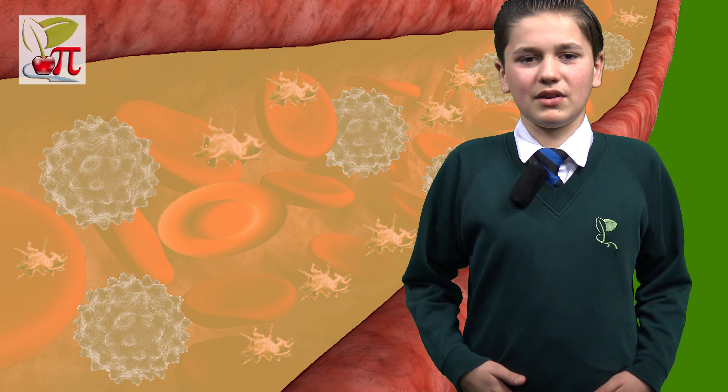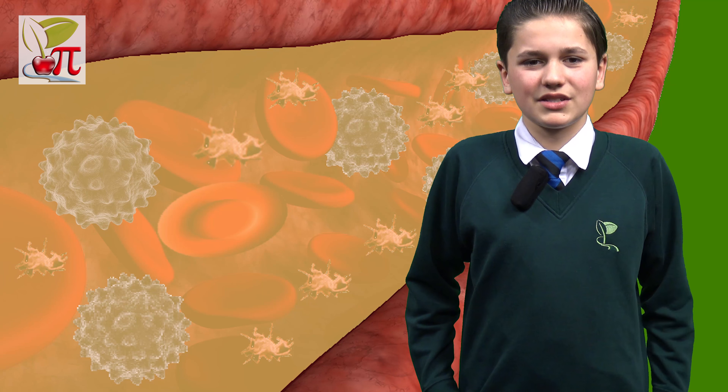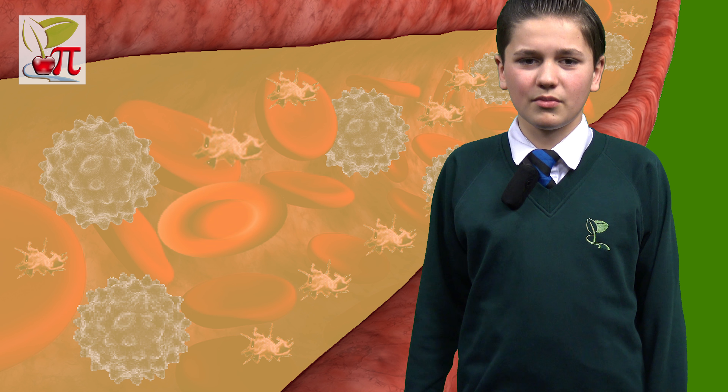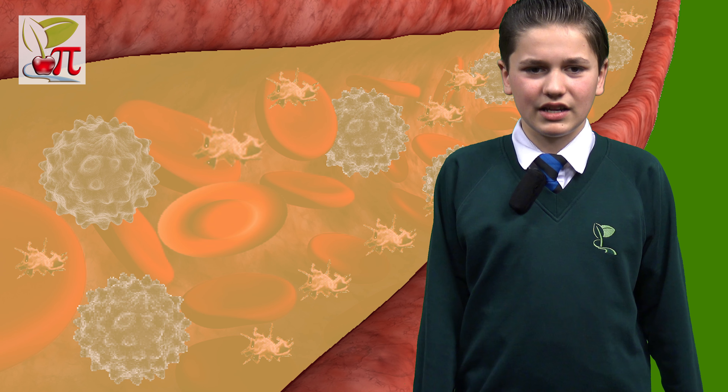Plasma is the liquid part of the blood and is mainly made up of water, salts and enzymes. However, the plasma also transports hormones, proteins, nutrients and waste around your body.